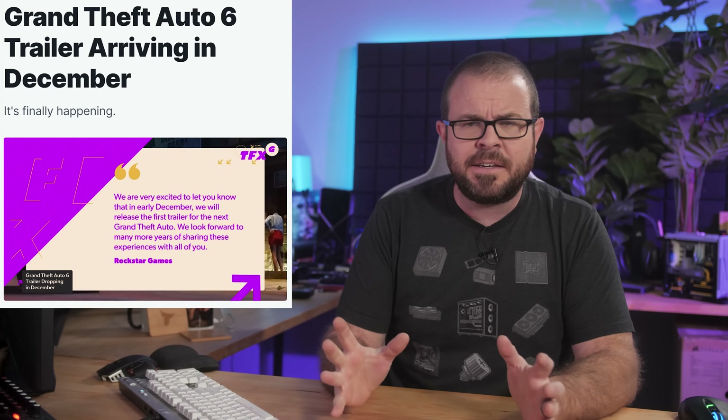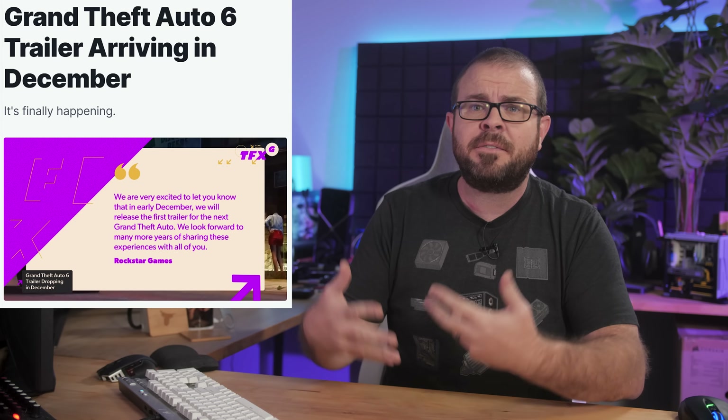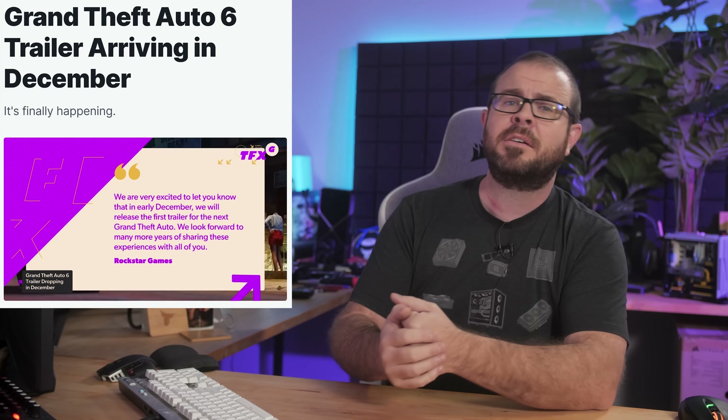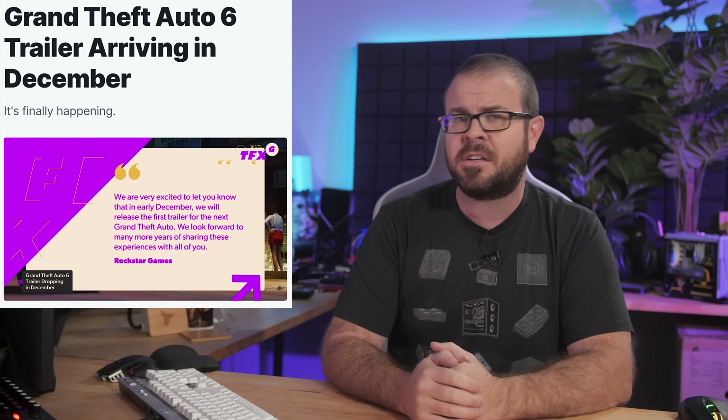And Rockstar, finally, and at long last, setting a date for the debut of Grand Theft Auto 6's trailer, which they probably figure will tide us all over for a couple years until the game actually launches on consoles, followed by a three-year wait for the PC version, and subsequent relaunches on the PS6, PS7, PS8, and Xbox Infinite and Infinite Series 0-10. I can't wait, and neither can the tech news.